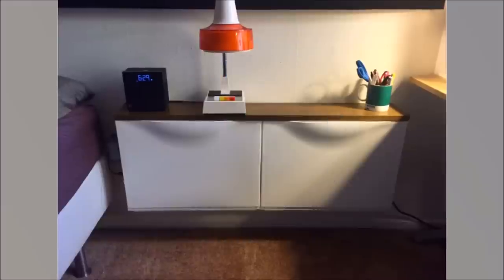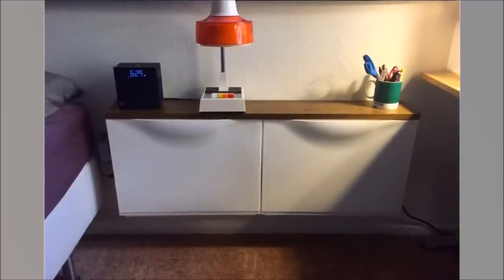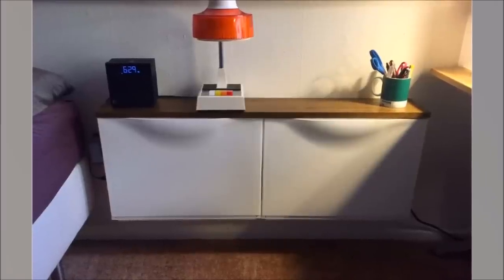Number 7: Convenient Side Table From IKEA Tron's. Install two IKEA Tron's units and lay a poplar board on top to assemble your own side table for your night lamp, phone, etc.